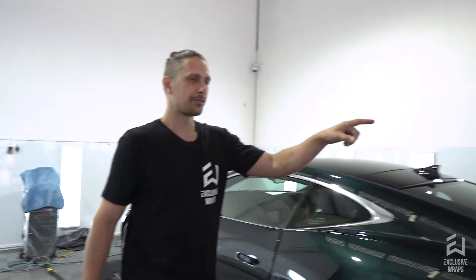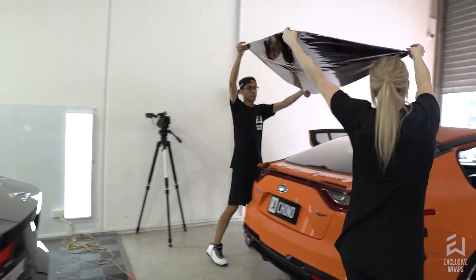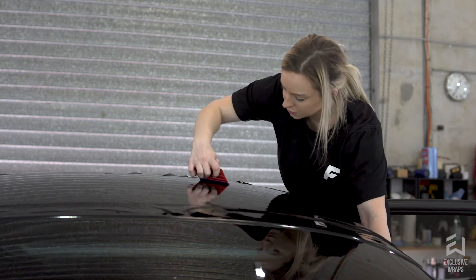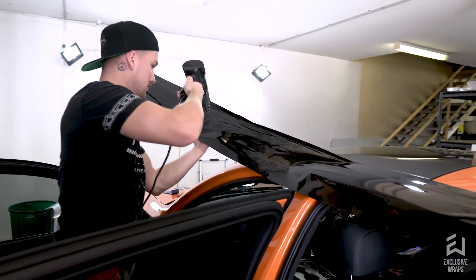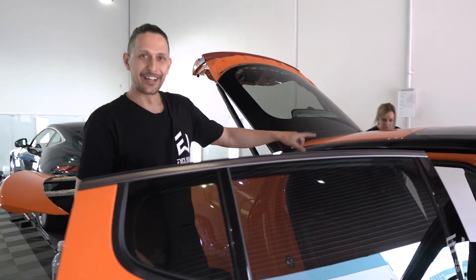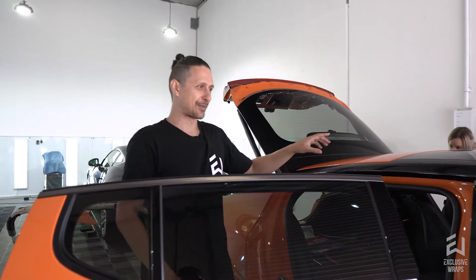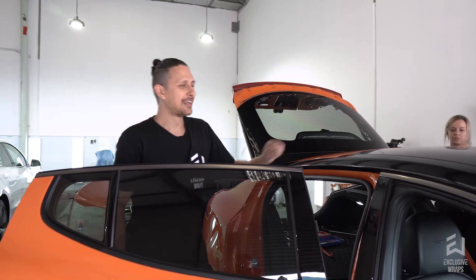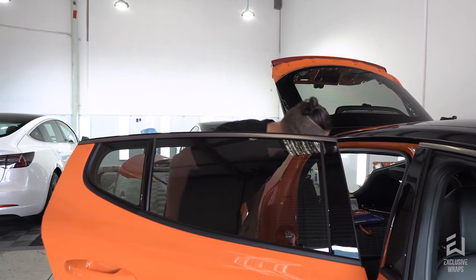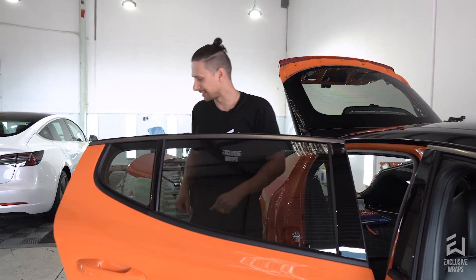And to finish up, we've got a Kia here — a bright orange one. This one's getting gloss black basically over the whole top of the car: the top of the boot lid, the roof, and the cant rails. For those of you who don't know, the cant rail is the part above the windows — a lot of people get confused about that. And the antenna as well, which I don't think is done yet.